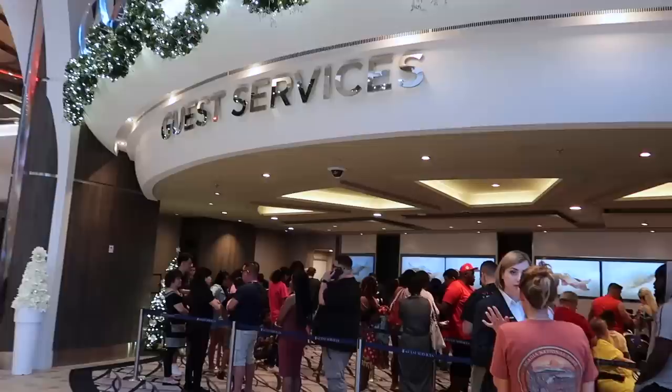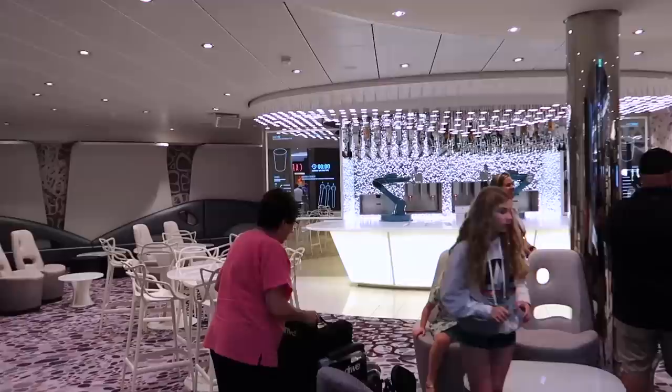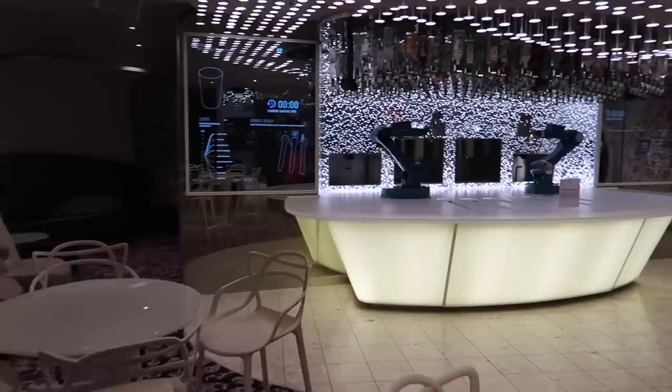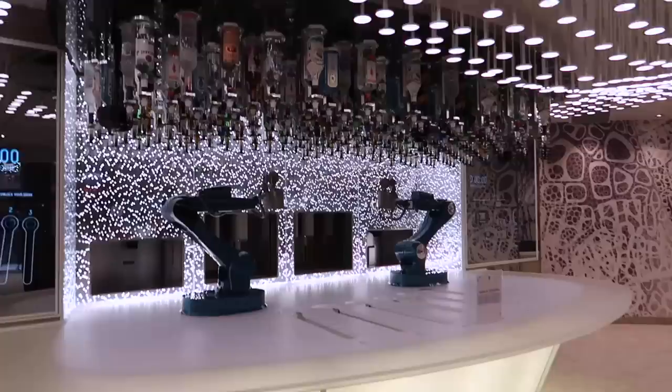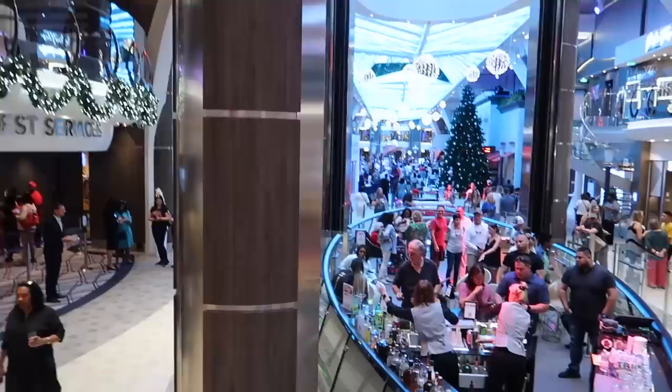There's a classic car, found on most Royal ships except Quantum class. This is the Rising Tide Bar — it rises all the way up to Central Park on deck eight. On my left is Regalia fine jewelry, and on my right is Guest Services for any queries during your vacation. The Bionic Bar — robot arms make your drinks and cocktails when you place your order on the tablets. Let's make my way up to deck six because the promenade continues up here.